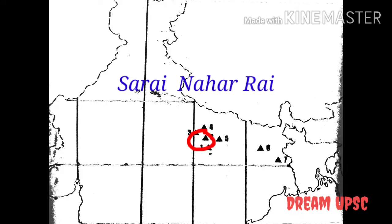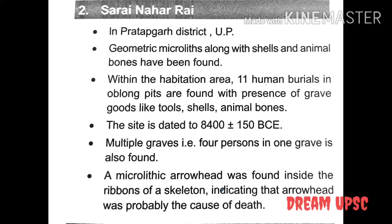The next site is Sarai Nahar Rai. It is located in Pratapgarh district, Uttar Pradesh. Geometric microliths along with shells and animal bones have been found. Within the habitation area, 11 human burials in oblong pits are found with presence of grave goods like tools, shells, and animal bones. Multiple graves — that is, 4 persons in one grave — are also found. This point is very important: a microlithic arrowhead was found inside the ribs of a skeleton, indicating that the arrowhead was probably the cause of death.